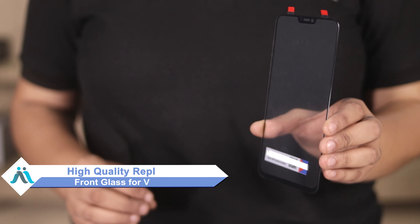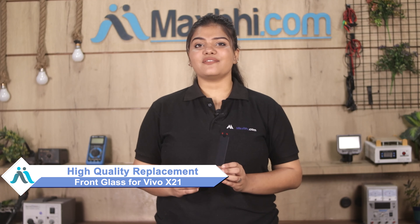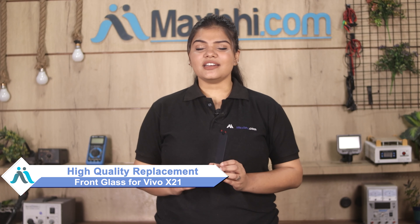Hi friends, this is Lucky from MaxP.com. Friends, the Vivo X21 front glass is damaged? Worried of high repair cost of your smartphone, don't worry. You can buy high quality replacement front glass for your original Vivo X21 at a very affordable price from MaxP.com, and can fix your phone yourself at home or get it repaired by any professional very easily.